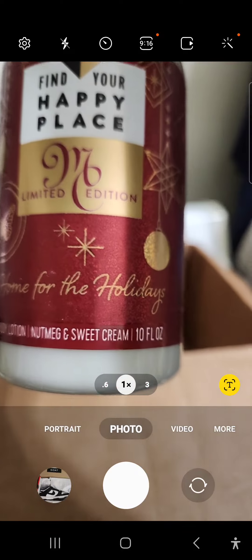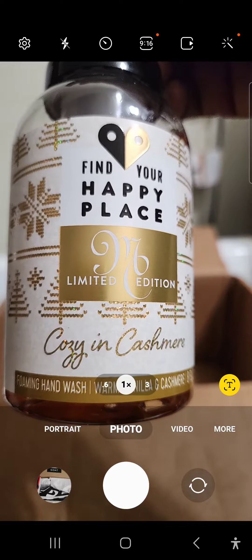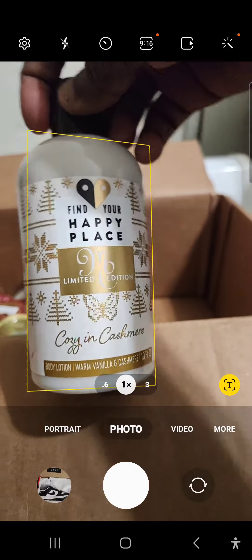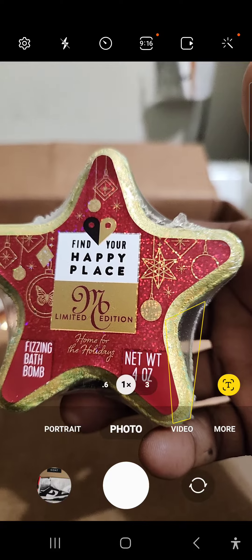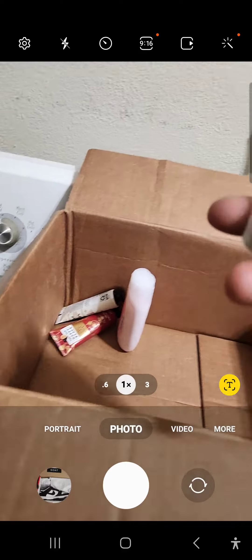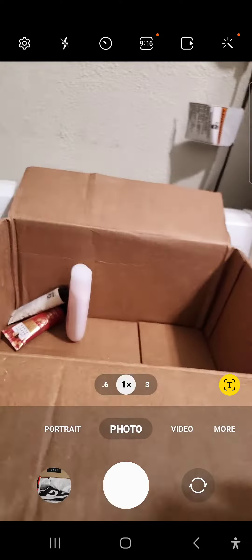This is the nectar and sweet cream. This is the lotion. This is the foaming hand wash. This is the lotion. And this is the foaming hand wash. These are the bath bombs here. This is one of the bath bombs here. And you can see that's by Unilever — and also see that's by Unilever.